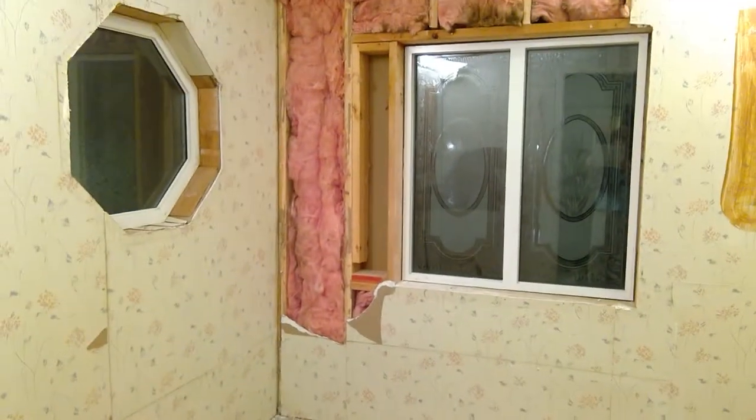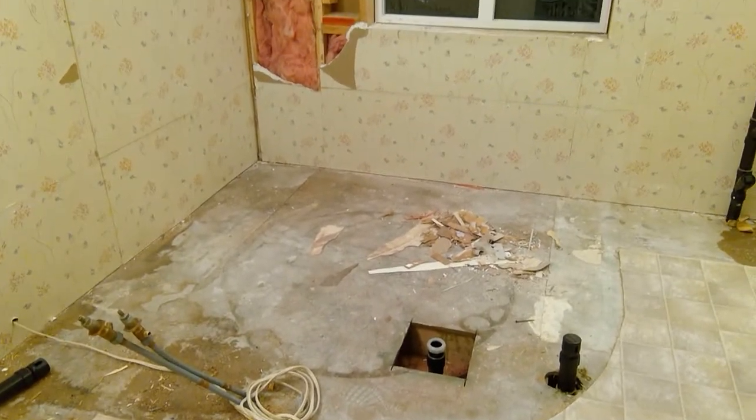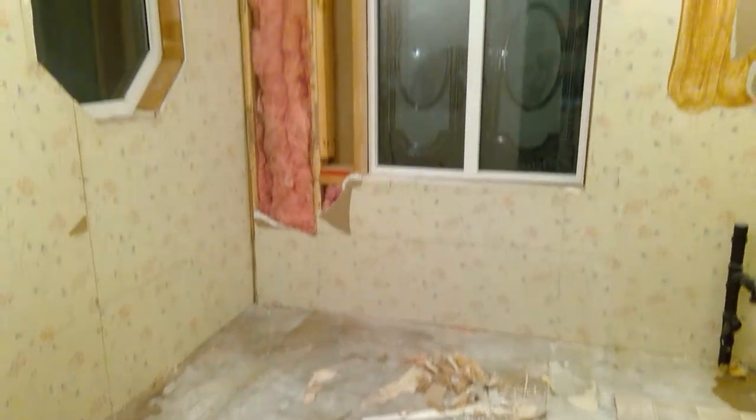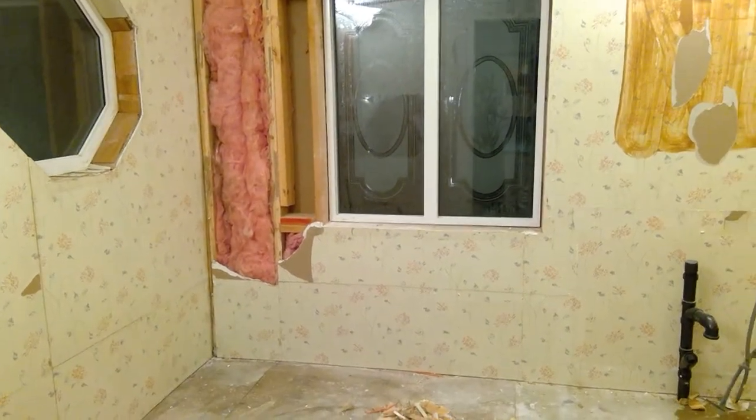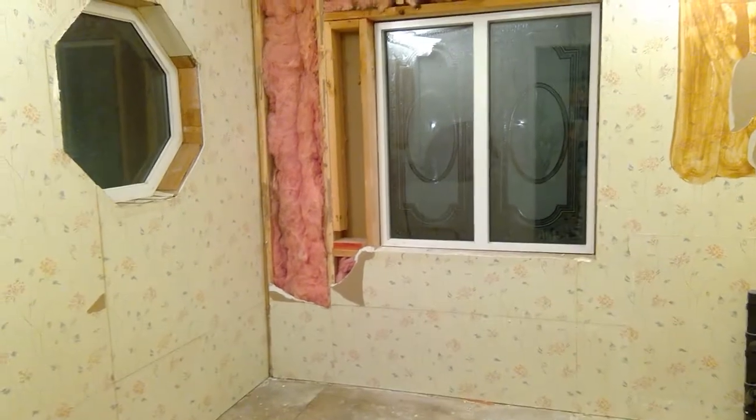Those two windows are going to go as well as what used to be the jetted, big, fat, ugly garden tub there. That space is going to be a 30 by 60 wheelchair accessible shower.